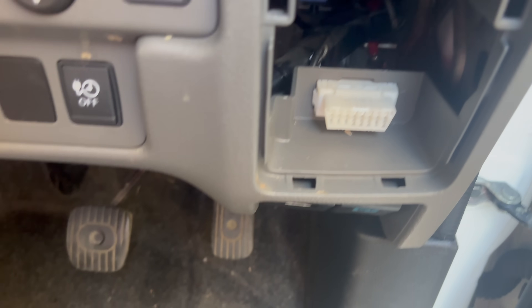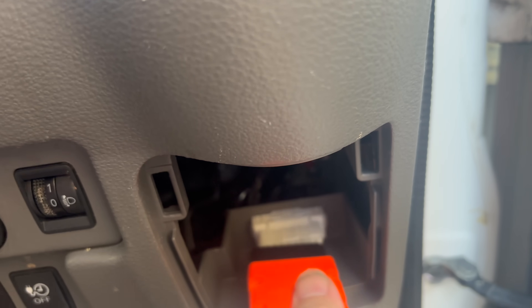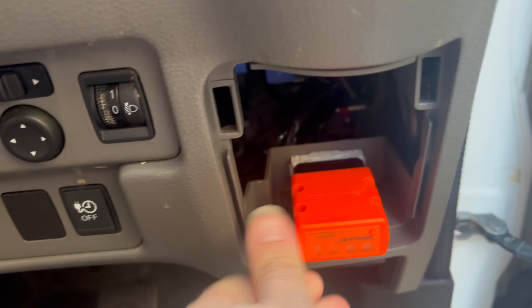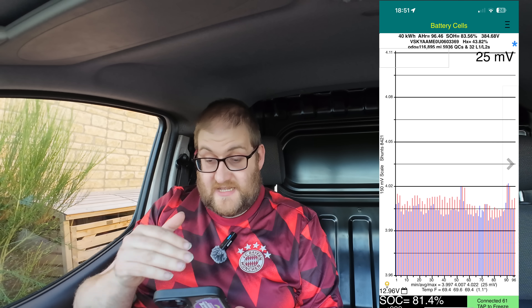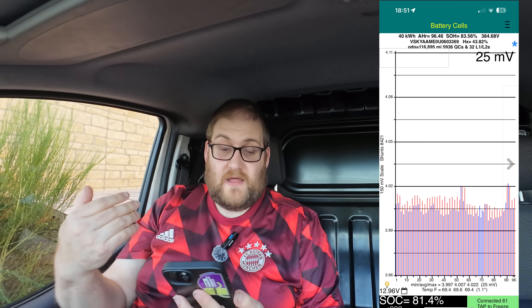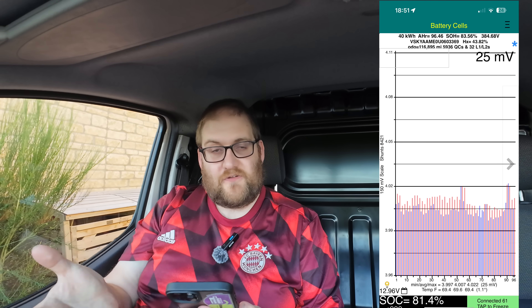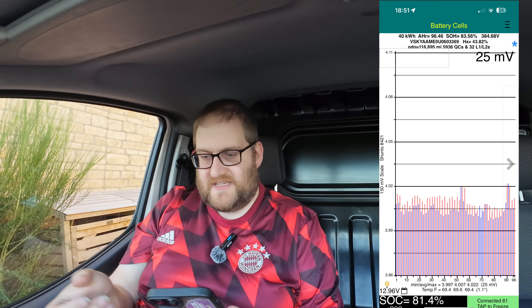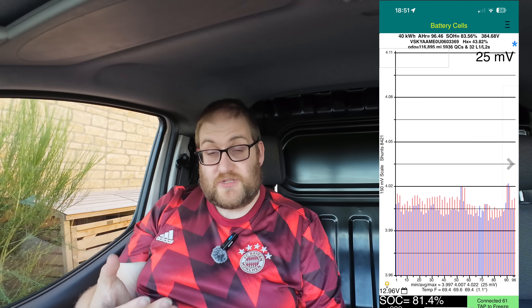There's a little bit of a setup step the first time, but given I've used LeafSpy before you literally just open the app and it connects to the adapter pretty much straight away. Once you open the app you're presented with a screen showing a summary of the battery cells — the voltage of each cell, information about state of health, how many times it's been rapid charged, how many times it's been L1 or L2 charged, and what the voltage difference is between the cells.